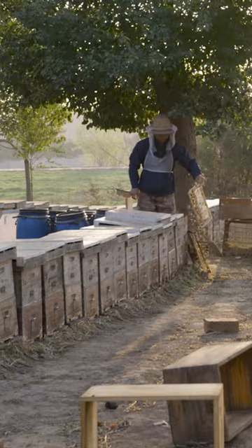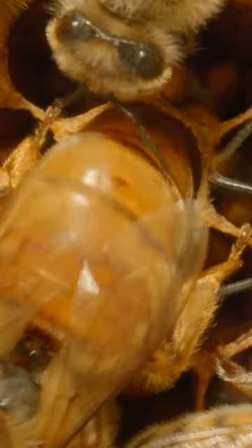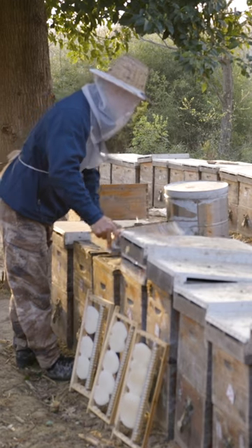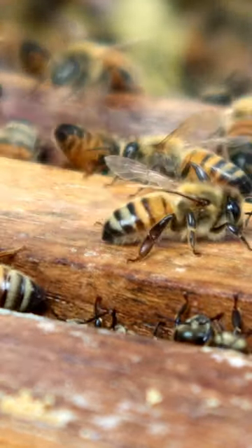Zoochang has been harvesting royal jelly for decades. As larvae, all bees grow in these tiny cells and consume royal jelly. But once the queen emerges, only she is allowed to feed on it.